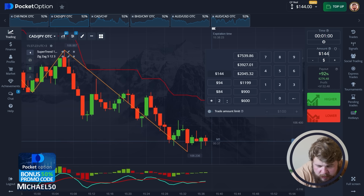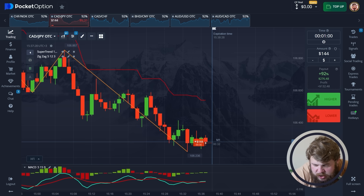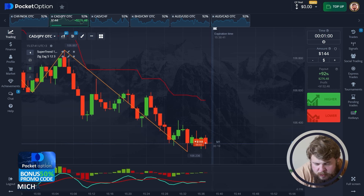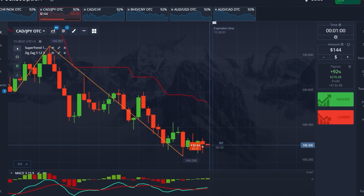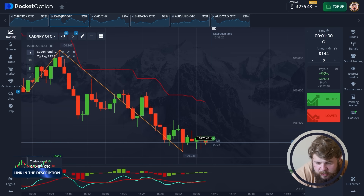You can clearly see that we're moving in a very strong down-going descending channel without any good up-going corrections. So that's why let's change our investment to $144 and open a sell position in continuation of this down-going movement. According to the SuperTrend indicator, ZigZag indicator, and MACD, we're also in the strong sell zone. So we have opened a sell position investing our $144 in this trade.